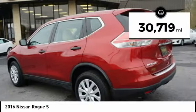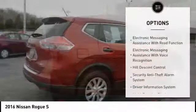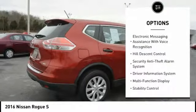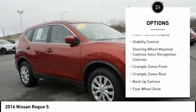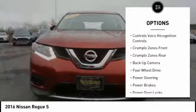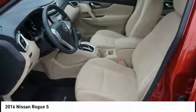This vehicle has less than 35,000 miles. Here are some of this vehicle's great options: stability control, backup camera, anti-lock braking system, steering wheel audio controls, traction control, air conditioning, driver side remote mirror, power steering, driver airbag, and four-wheel drive.